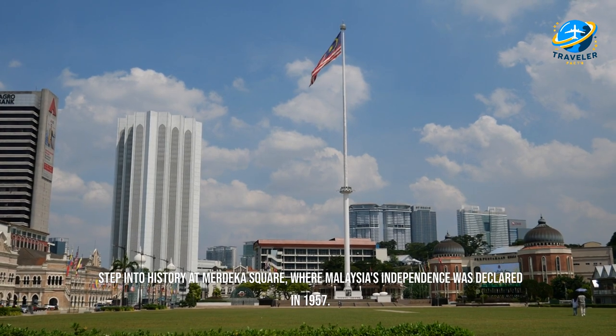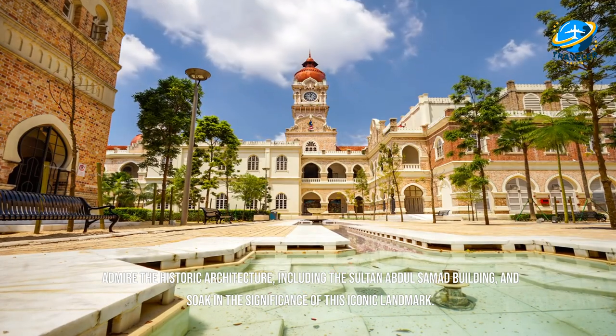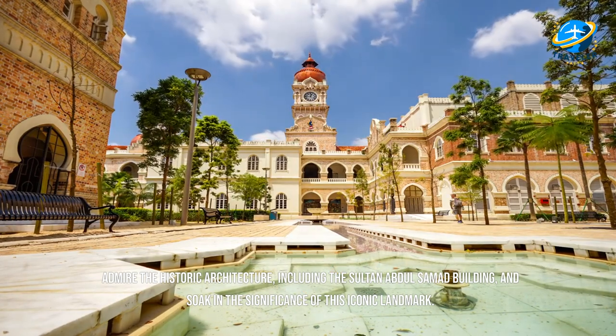Step into history at Merdeka Square, where Malaysia's independence was declared in 1957. Admire the historic architecture, including the Sultan Abdul Samad Building, and soak in the significance of this iconic landmark.